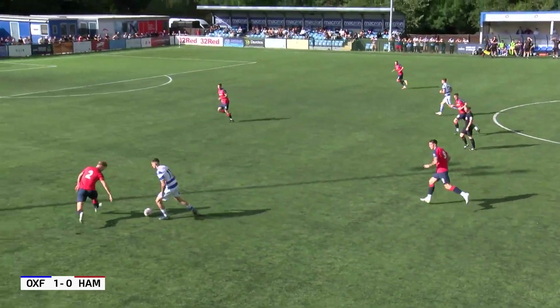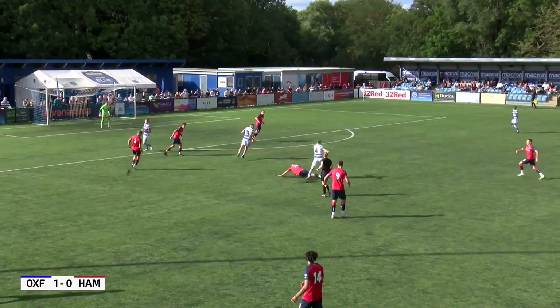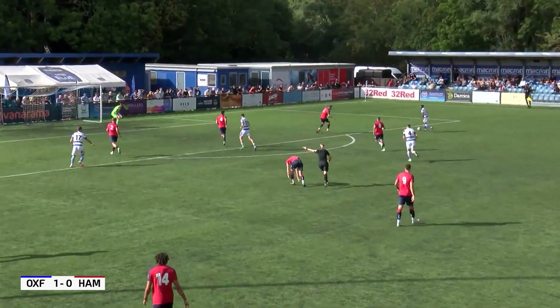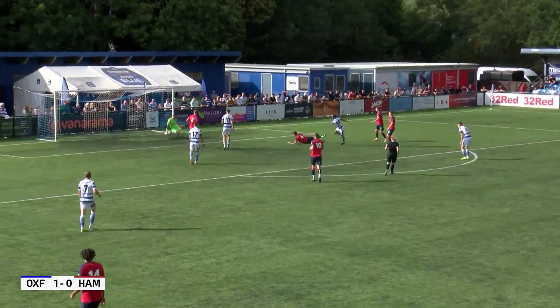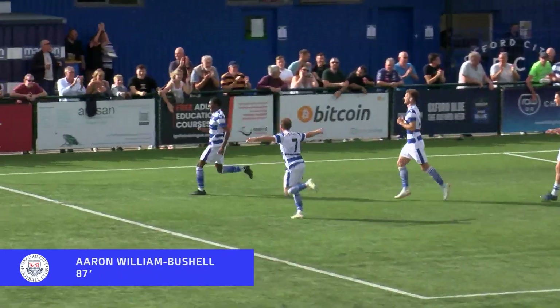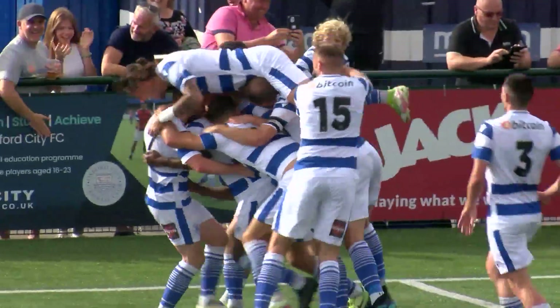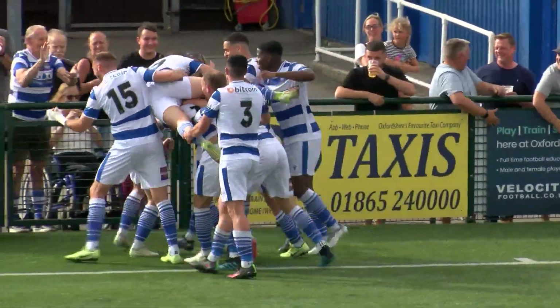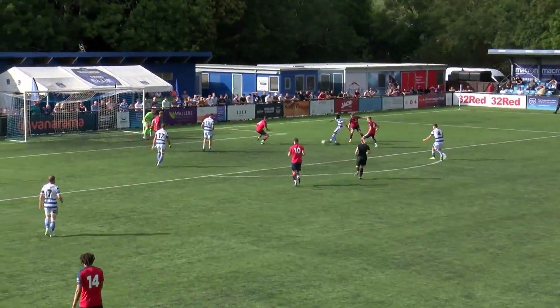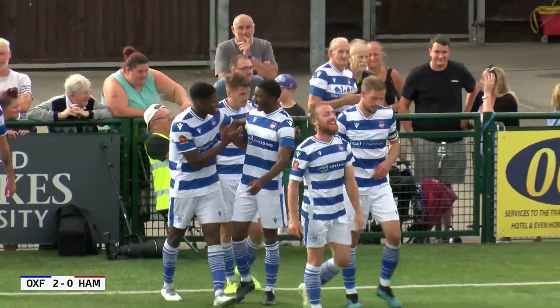Oxford City again looking to come forward. Low-loss beats Tommy Brock, good work there from Jake Gray in the centre to slow things down. Hampton trying to get players back — Williams-Bushell gets the second there for Oxford City. In the 87th minute it's Oxford City 2. It looked like a goal was coming, and unfortunately it's gone to Oxford City again. There were a couple of tired challenges in there, which is no surprise. It was good play by Aaron Williams-Bushell — he cut inside.